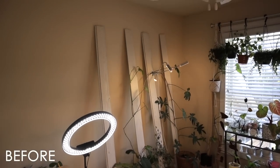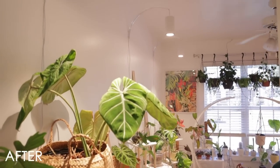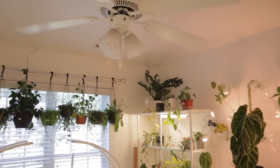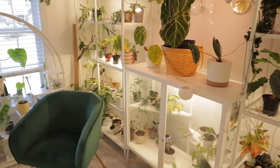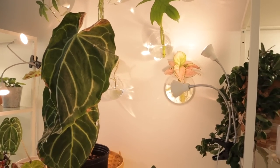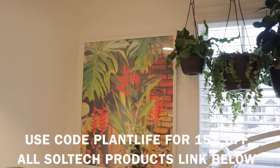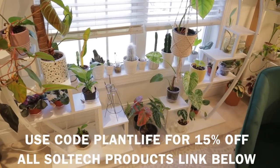Here's the finished plant room transformation. As you can see, I've added new shelves, grow lights, paint, and even some beautiful artwork by my mom. I will continue to add pots and move the plants around over the coming days. This room has always been important to me, but now it feels even more special. I love spending time in here surrounded by all of my plants, and the new additions make it feel like a true sanctuary. With the new propagation stations, I can easily propagate my plants and create new ones to add to my collection. And the new Soltech Solution grow lights are going to make it so much easier for my plants to thrive and grow.